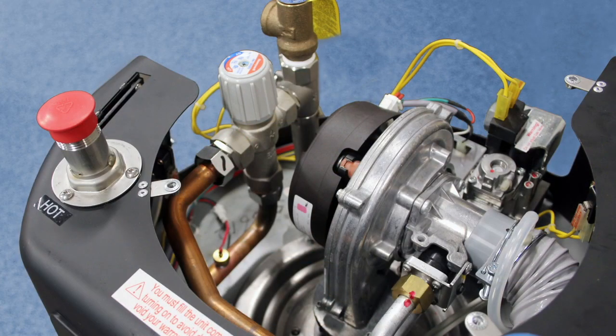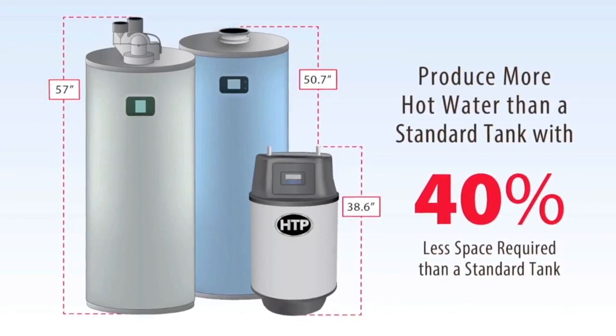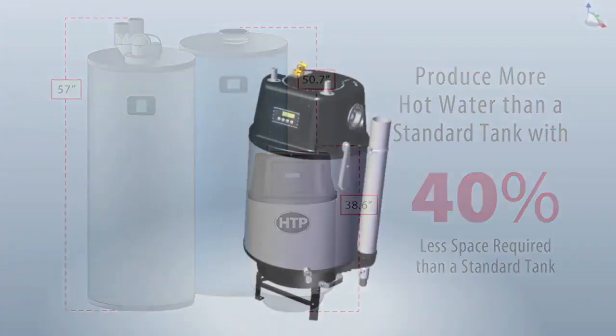The RGH 75 and 100 can also produce more first hour delivery than conventional 50 gallon water heaters while only requiring 40% of the space. These two new models will change the way people view residential water heating.